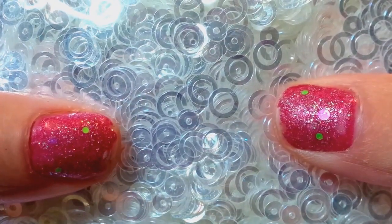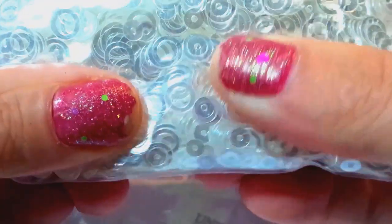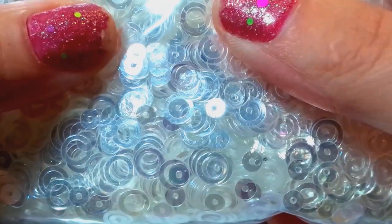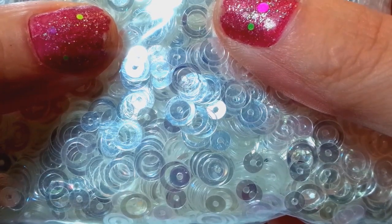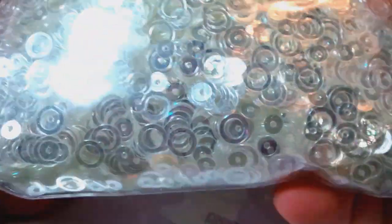I also ordered some iridescent circles — I have the matte white ones and the iridescent clear circles. If you want a sample of these, keyword is 'awesome circles.' Comment below that keyword. I really don't know how many people I'm going to choose — we'll just see what happens.